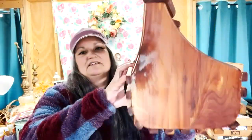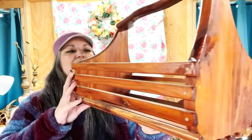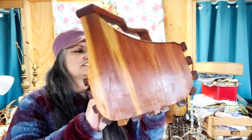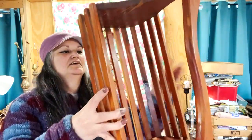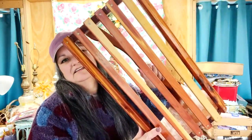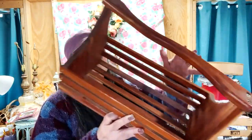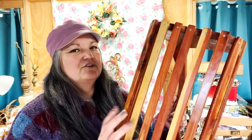At that yard sale I also found this wood basket. On the ends it looks like cedar wood — it doesn't really smell like cedar, but I'm pretty sure it is. Look at that coloring. I love the shape of the handle. Isn't that awesome? I believe this was either three or five dollars.